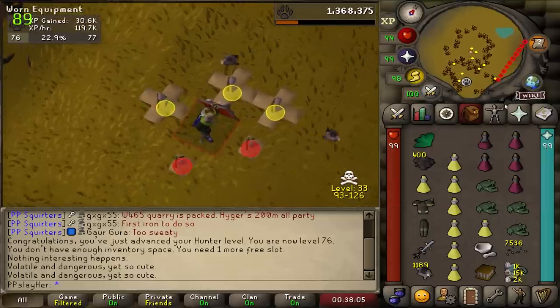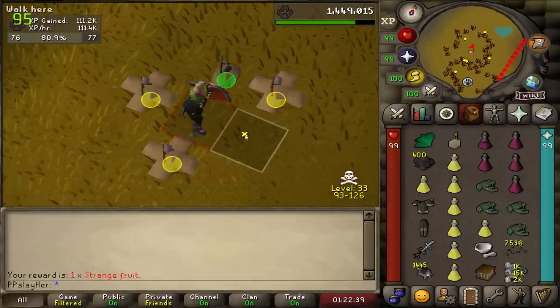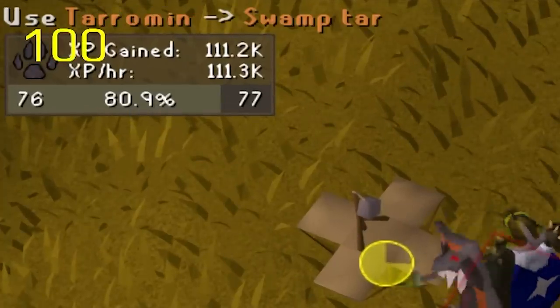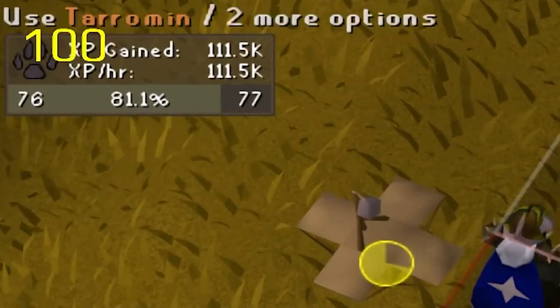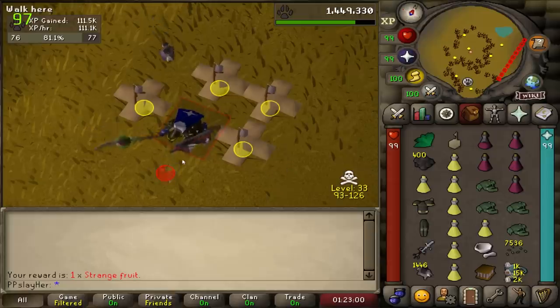I knew it was going to happen again eventually — I have to change where that is. That's so bad. Well, there's two doses of super restore gone. That just about does it for the hour. I tried to go as hard as I could and we ended up getting 111,000 XP per hour at level 76. I'll have to look at the footage to see how many chinchompas we caught but it was probably a little over 300.